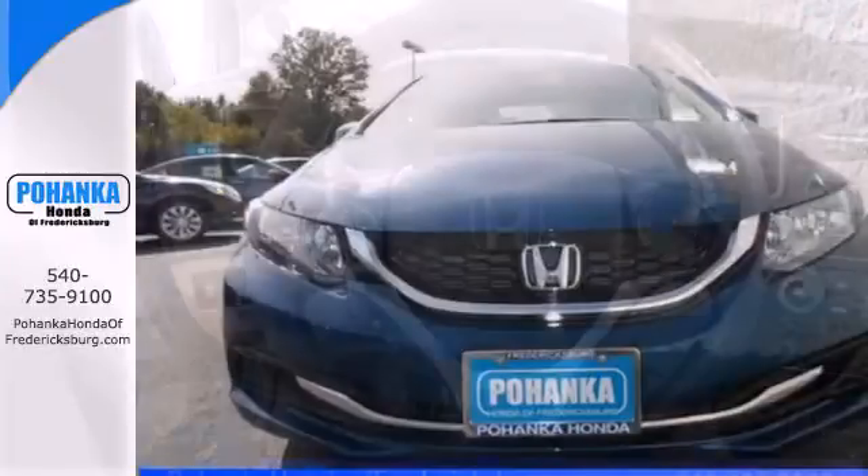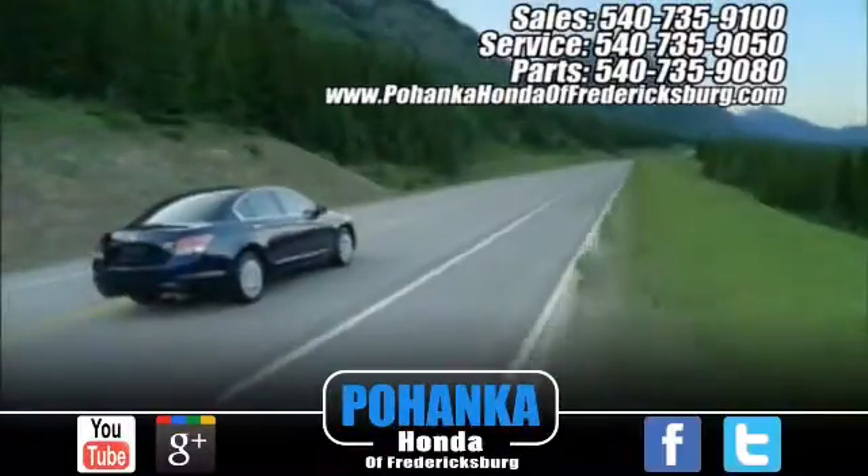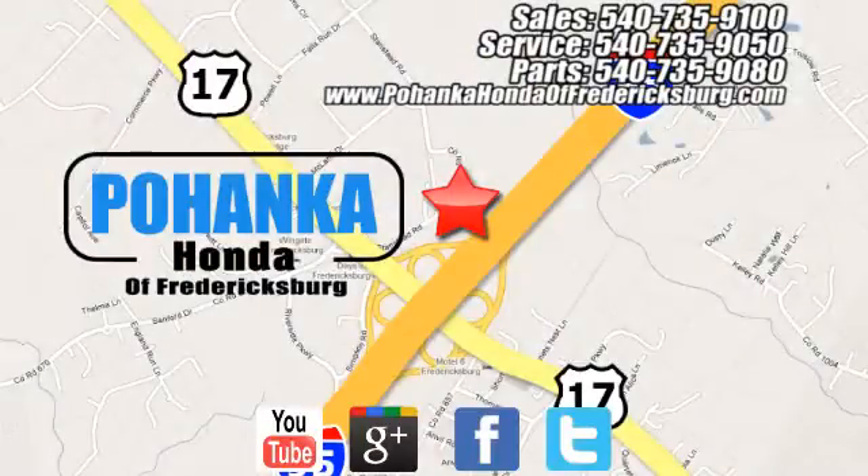Come see this capable 2013 Civic for yourself. Bohenka Honda of Fredericksburg is a great place to buy a car, conveniently located at 60 South Gateway Drive in Fredericksburg.